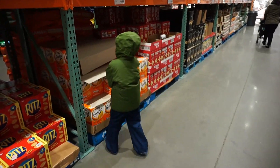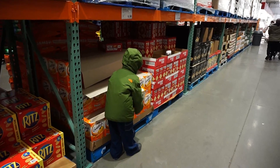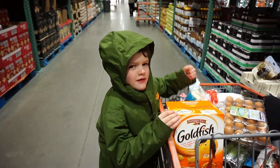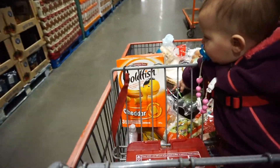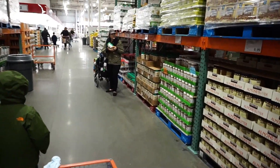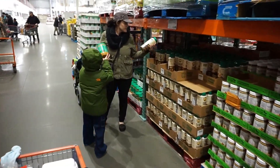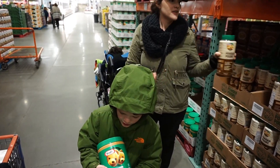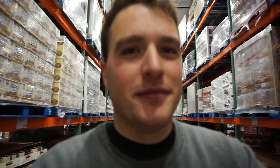Nonsense, get a box! Sarah found the peanut butter. That'll be enough for about a day — it's the peanut butter bear! We seem to be having some trouble finding the Lysol disinfectant wipes, but we will persevere.